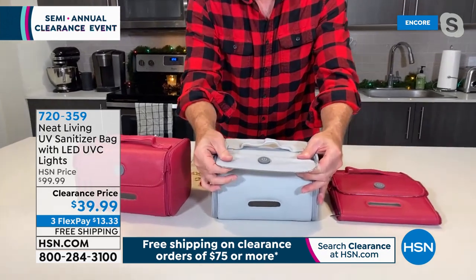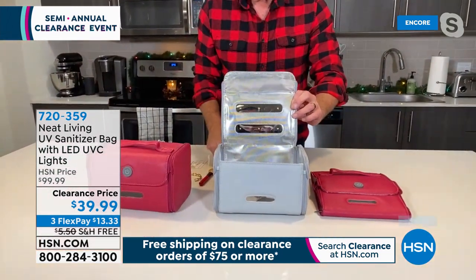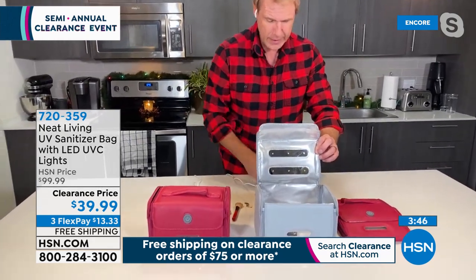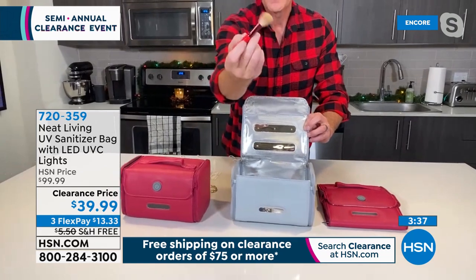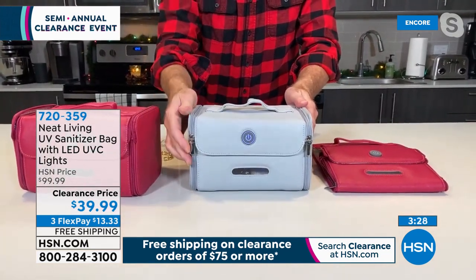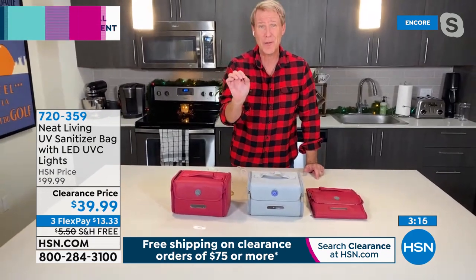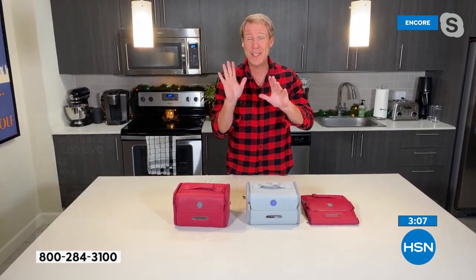Items to sanitize: keys and fobs, cell phones (remove from case and sanitize both separately), work IDs, AirPods and their case, watches, pens, credit cards, medical ID cards, makeup brushes. Zip it up and press the button — the light comes on. In five minutes, the light goes out, signaling that everything inside has been sanitized without any chemicals. Voluminous interior — approximately 8.8 inches by 11.2 inches wide.